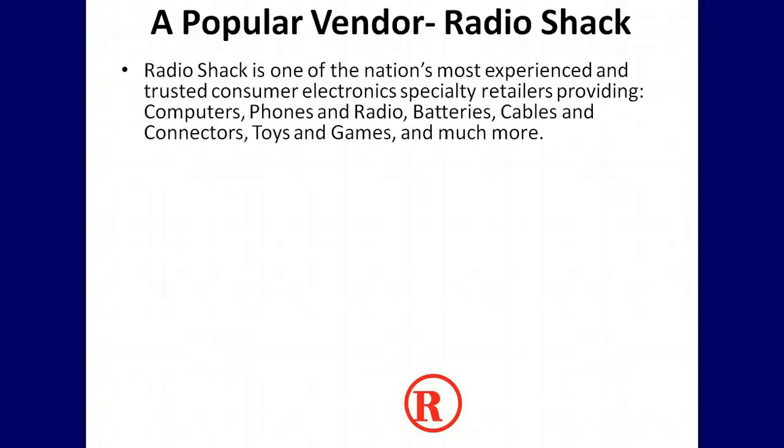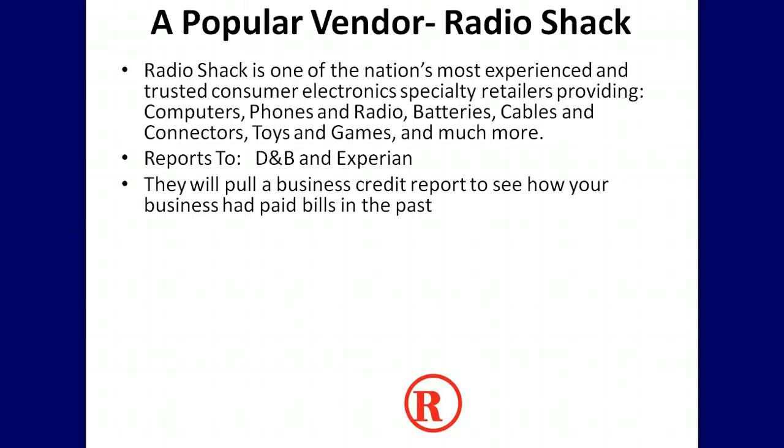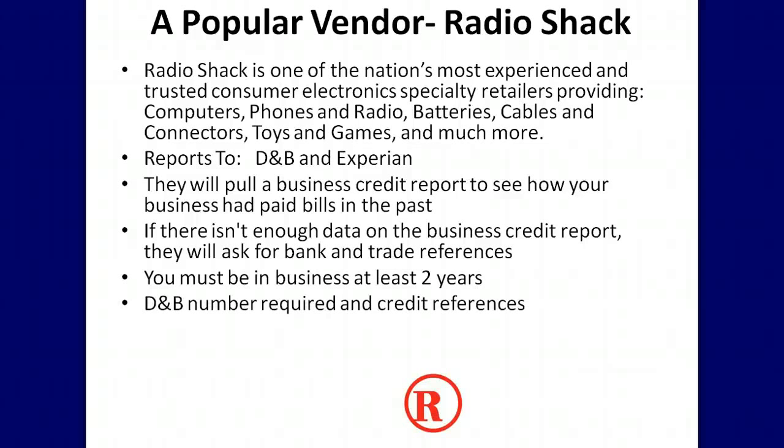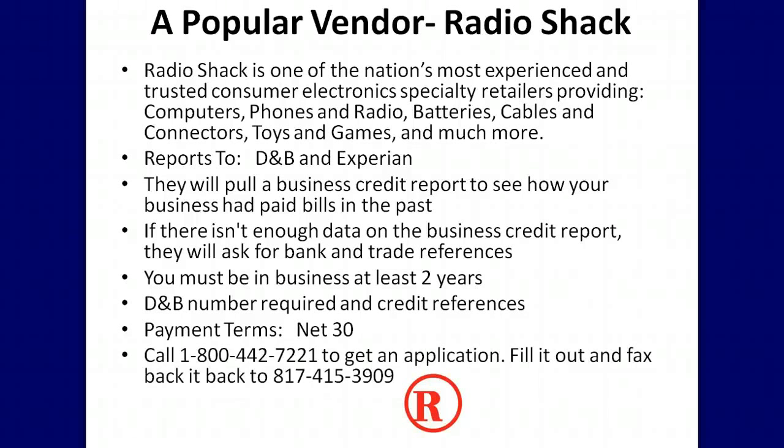Radio Shack is one vendor you can use to start building business credit. Radio Shack sells all types of electronics and reports payment history to D&B and Experian. They will pull a business credit report to see how your business has paid bills in the past. If there isn't enough data, they will ask for bank and trade references. You must be in business at least two years to be initially approved, and Radio Shack will require your D&B number and credit references. They offer net 30 terms. You can call 1-800-442-7221 to get an application.